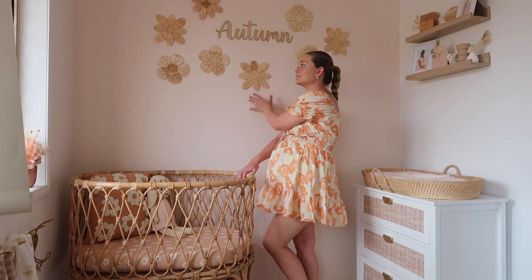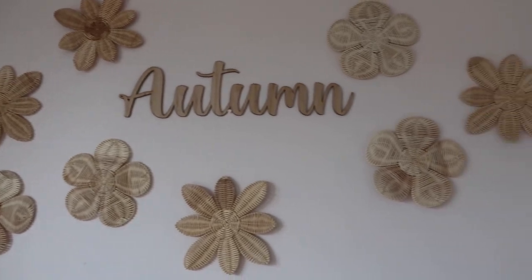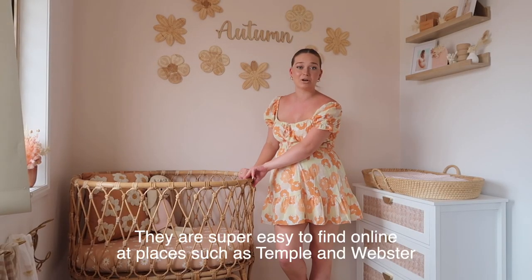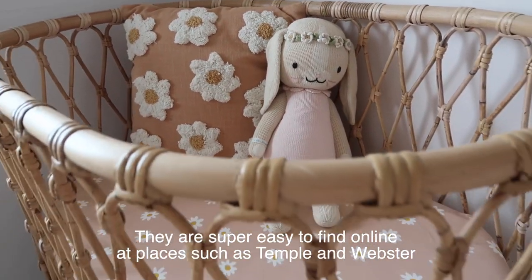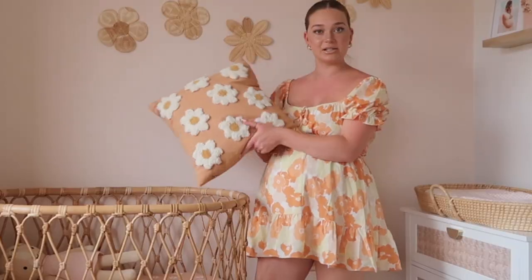Starting off with these daisy wall decals — they are a tan color and I got them from Stitch and Strawberry. You can pick them up from Amazon or eBay. Unfortunately I don't know where I got this bassinet from because it was a Facebook Marketplace purchase.